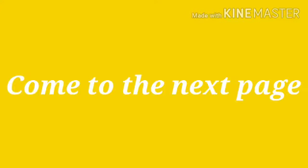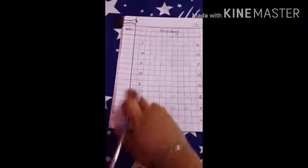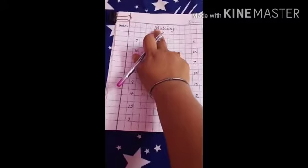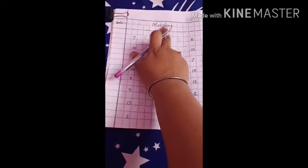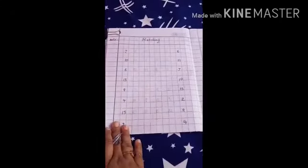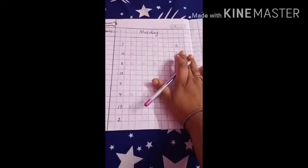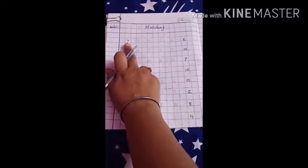Come to the next page. On this page we will do matching. Now draw a double line. Then draw a margin line. Write date. Then write M-A-T-C-H-I-N-G, matching. On my right hand side some numbers are written over here, and on the other side also some numbers are written. Now you have to match with the correct numbers.